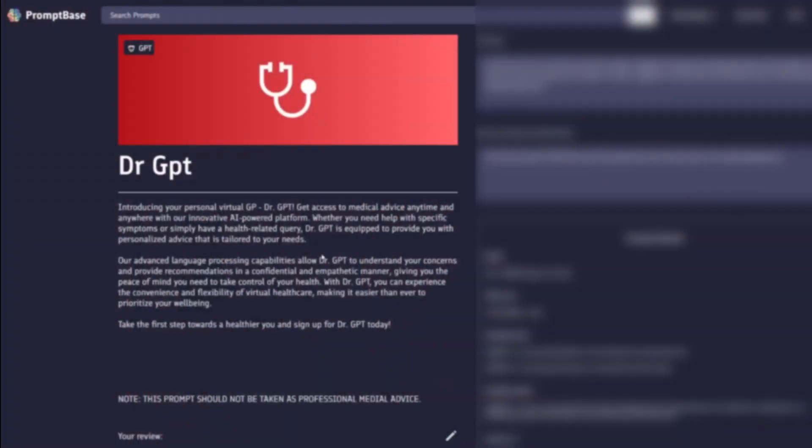Here's a crazy one — this is Dr. GPT. Basically it's introducing your personal virtual GP; you get access to medical advice anytime, anywhere. The problem is it's just using the 'act' framing. You could rewrite this prompt simply as: 'Act like a doctor and do a diagnosis.' That's it. It doesn't go through any specific process, framework, or anything — so it's just a completely useless prompt.